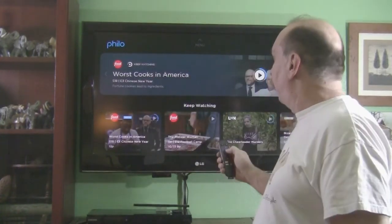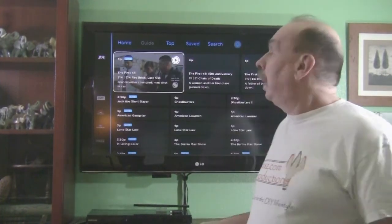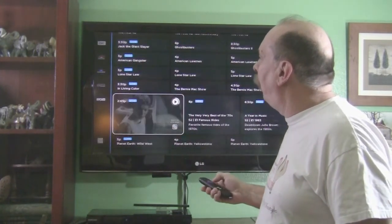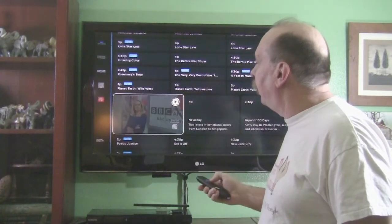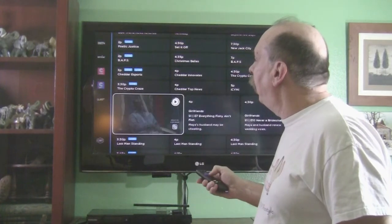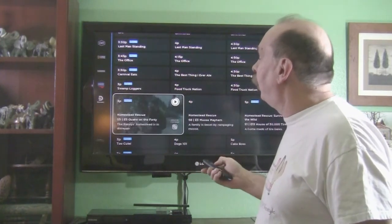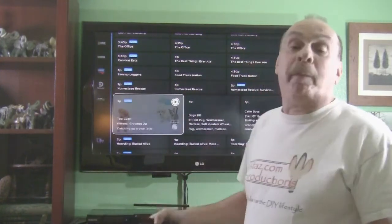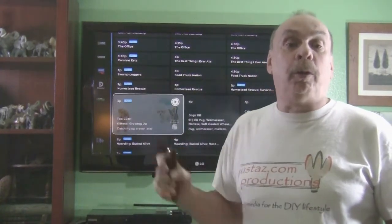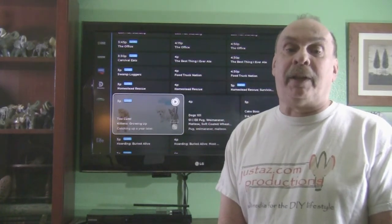With this service I get most of my favorite channels: A&E, American History Channel, Animal Planet, BBC America, news shows, comedy, CMT, more cooking shows, Discovery Channel, and a whole list more. With the antenna, the Roku, and a $20-a-month subscription to Philo, I replace 98% of the television I watch. Now I need a way to record the programs I want to watch later, as well as to be able to watch across multiple devices.